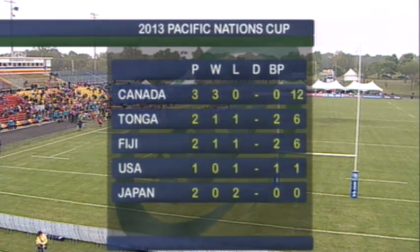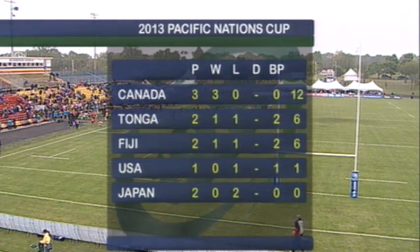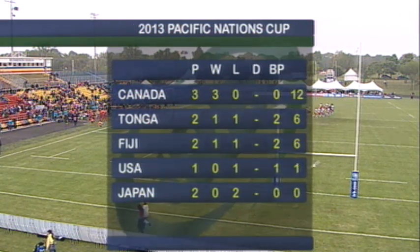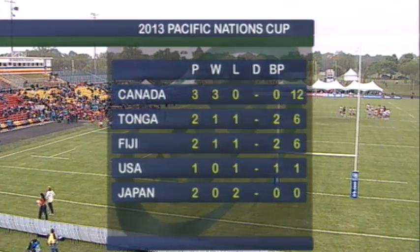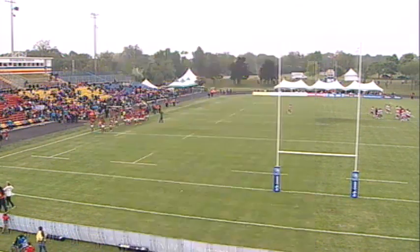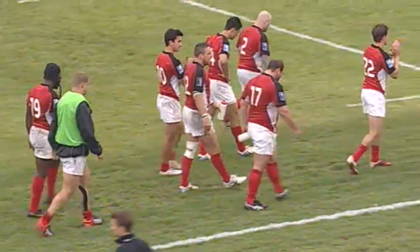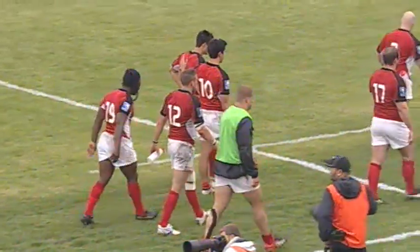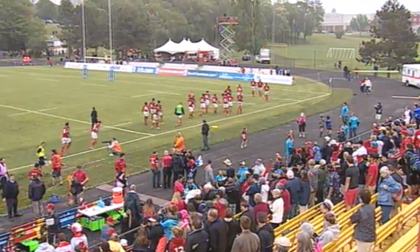You heard Aaron Carpenter say his heart was pumping. We look at the Pacific Nations Cup standings — that looks absolutely beautiful. Three games, three wins on top. They've got just Japan to play, who are 0-2 at the moment. Tonga are going to take on the US and then Fiji to close it out. Canada have a fantastic chance — first time in the Pacific Nations Cup to win. Wouldn't that be incredible? A win would be fantastic for Rugby Canada.